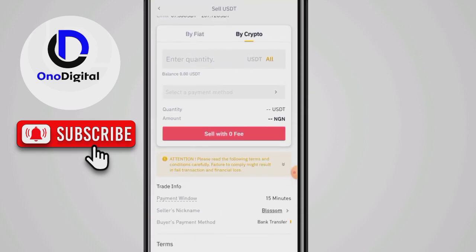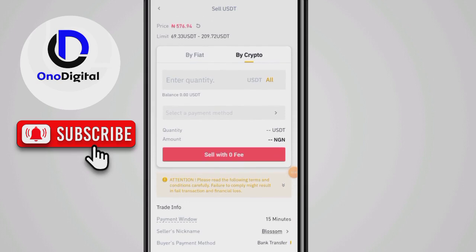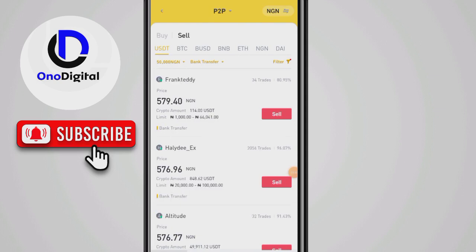Once you click on that, what you need to do is select a buyer or seller that has a payment time of around 15 minutes. When you're choosing a seller, make sure they have a high rating — like 96% and above — and a large volume of trades. With this you will receive your money or cryptocurrency in less than two minutes.